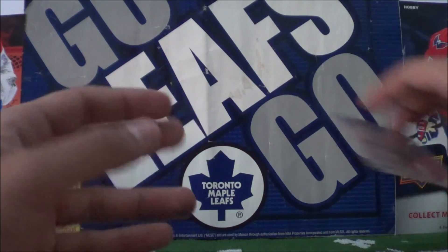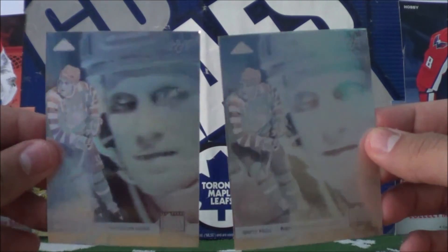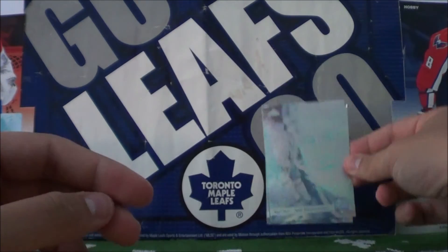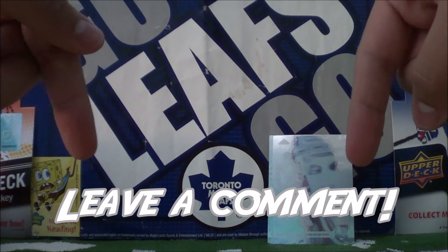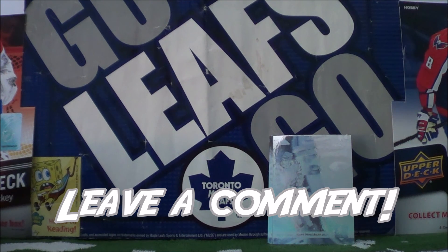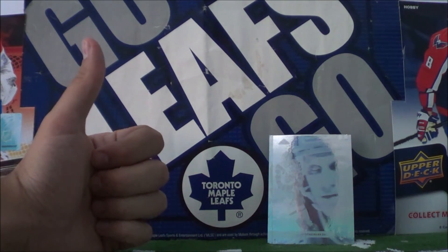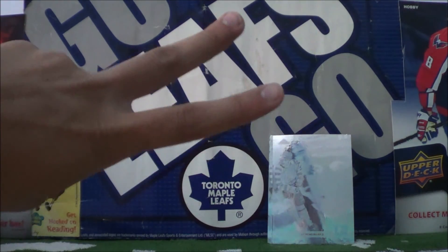So we got some doubles in there for sure — two hologram inserts, both of Brett Hall. That was pretty cool opening up some McDonald's packs. Leave a comment below — did you like this episode of the Brocco Taco show, and what did or didn't you like? Make sure you click that like button and subscribe if you haven't already. Thanks for tuning in, and until next time — peace out!